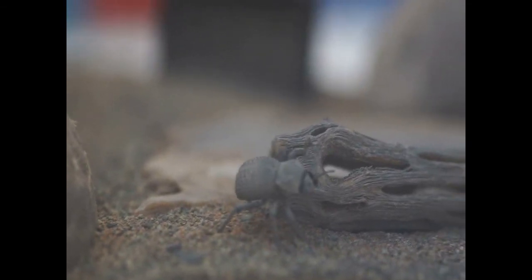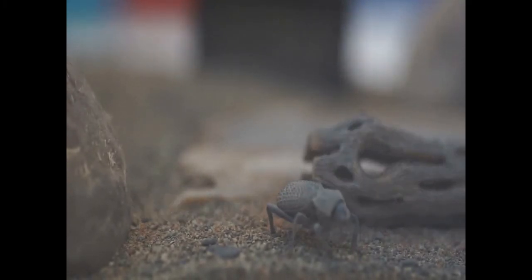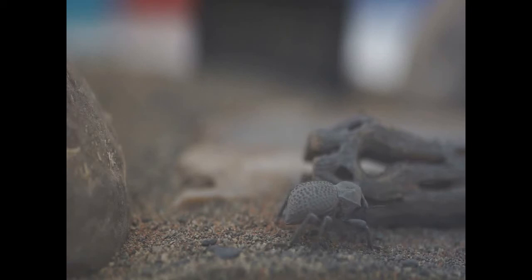Hello and welcome. This is a video about our blue death fainting beetles. This is one walking around its environment, which is kind of blurry, so it looks like it's actually in the desert, which is cool. Very cool.